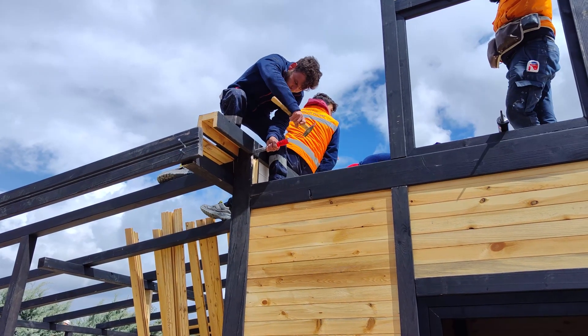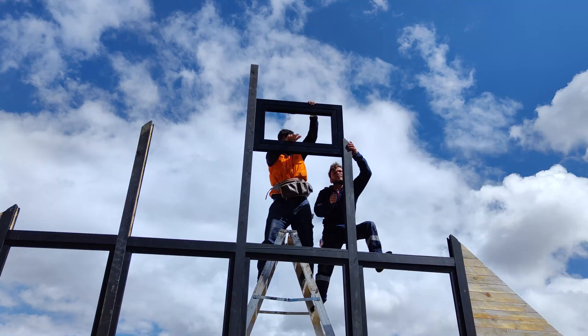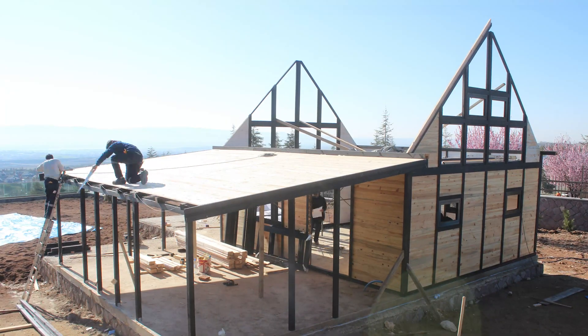Here, we extend the canvas of our creativity. The framework of the extended living room takes form, presenting a harmonious expansion of the cabin's potential and visual allure.